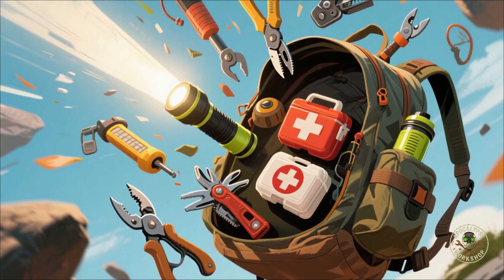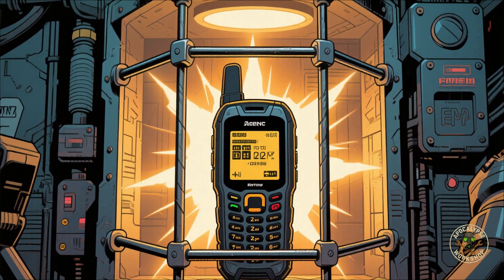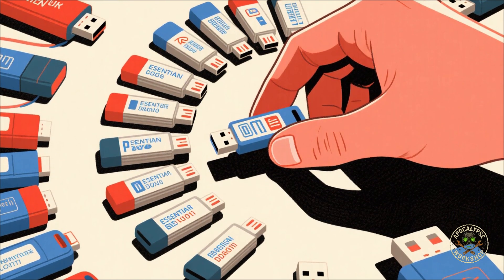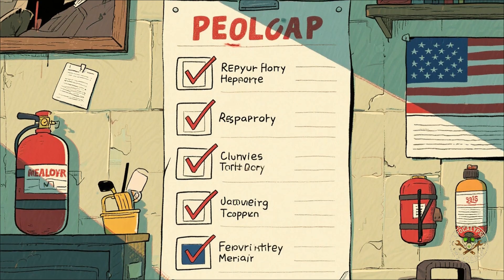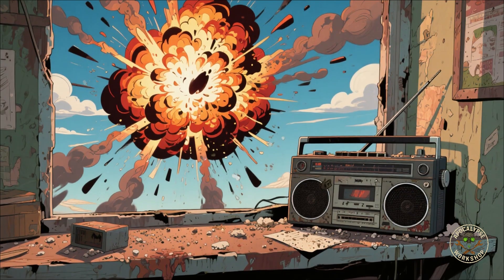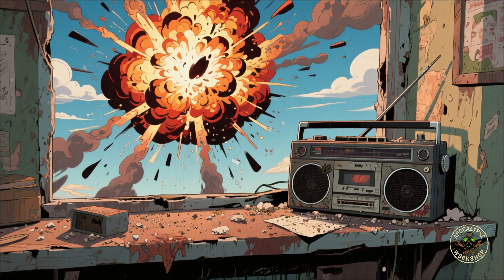Make a portable survival kit: toss in a rugged phone turned off in a cage, a small radio, solar charger, USB drives with critical data, and spare batteries. You want to be able to grab and go faster than you can say 'oh crap, the lights just went out.' Check your cages, charge your batteries, rotate devices. Don't wait until the sky explodes to realize your emergency radio has been dead since Obama's first term.